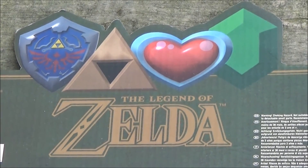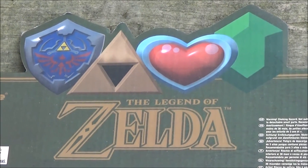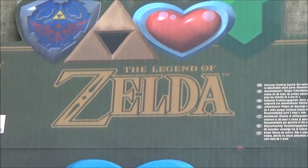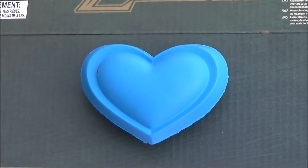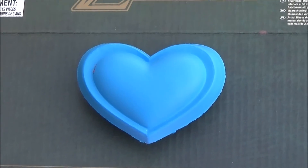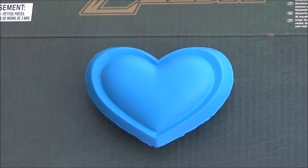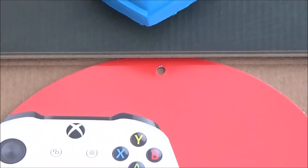I decided to go today just for the hell of it, and I found a few things. I've got a Legend of Zelda stress ball display here, and one of the stress balls - you may notice something. Yeah, it's missing the red paint, but whatever, you can still squeeze it. That's the reason you have the thing in the first place, right?